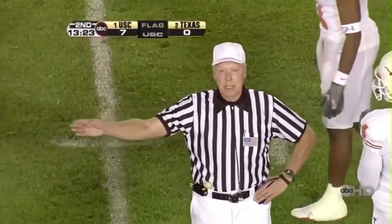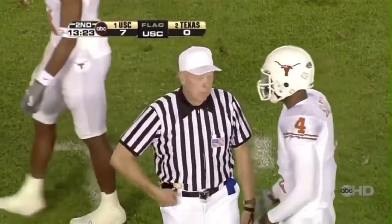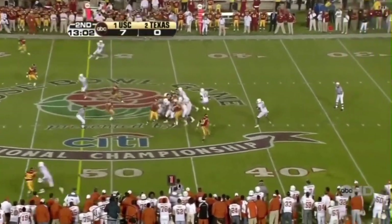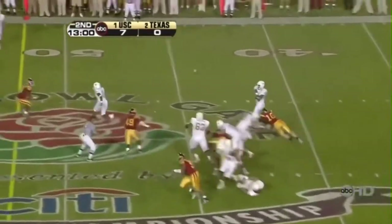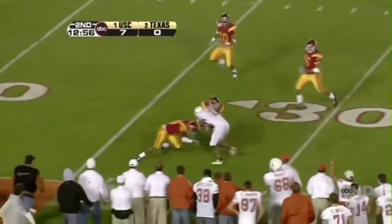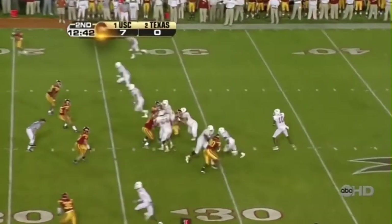Offside, USC. It's first and ten. Young looking, they're chasing out, and he throws back across the field. Pass is complete to Vaughn Carter — Carter will be inside the 30, down to the 27, the SC 27.